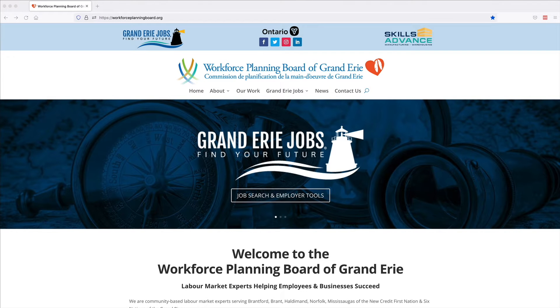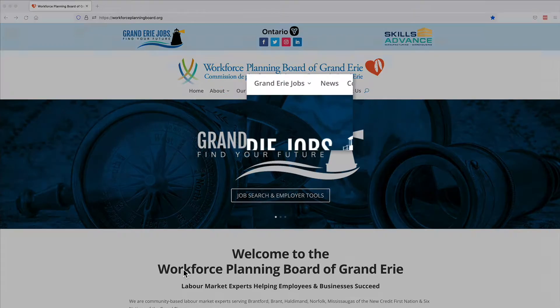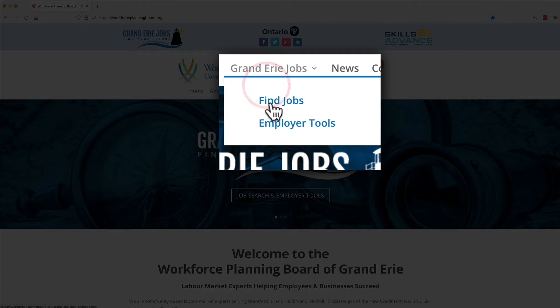Use the Grand Erie Jobs Sector Locator to find companies by industry and their job postings in Brantford, Brant, Haldimand, Norfolk, Six Nations, and New Credit. From the Grand Erie Jobs drop-down menu on the Workforce Planning Board of Grand Erie webpage, click Employer Tools.